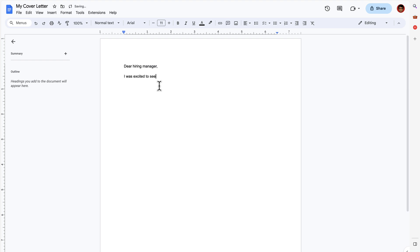I was excited to see the... I have 10 years of... I need this job! Please hire me! Please! Isn't writing a cover letter so much fun? How do you capture everything that you are and everything that you know in one page, in a way that stands out?